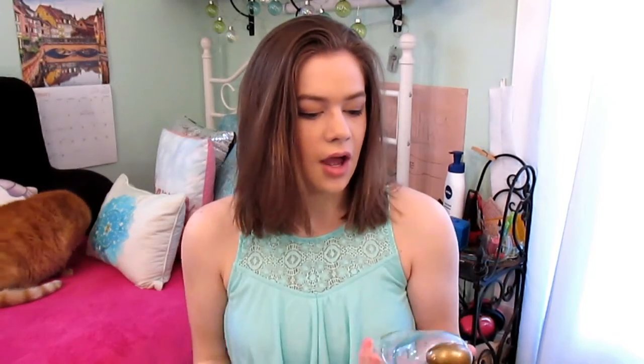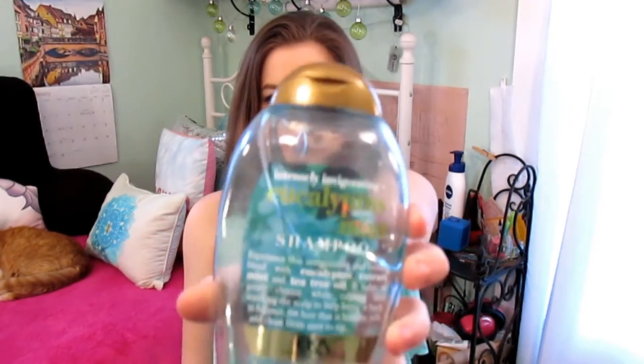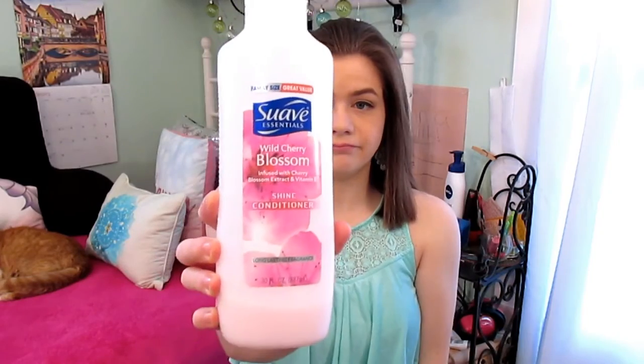The first products I'm going to be showing you are what I use in the shower. For shampoo — both of these are almost out — I have the intensely invigorating eucalyptus mint by OGX Pure Beauty and Simple. I really like it because it helps with swimming and whatnot and makes my hair feel really nice. For conditioner I use the Suave Essentials Wild Cherry Blossom, and this is in the family size.